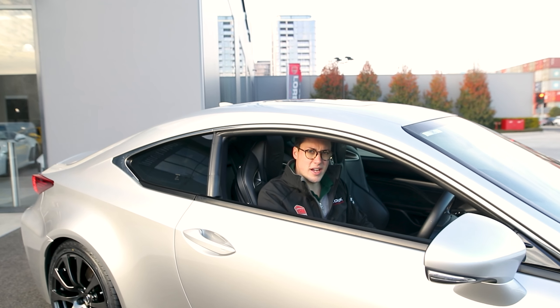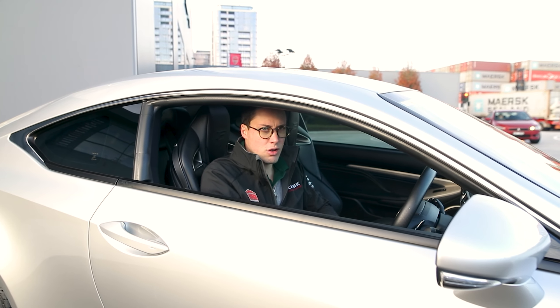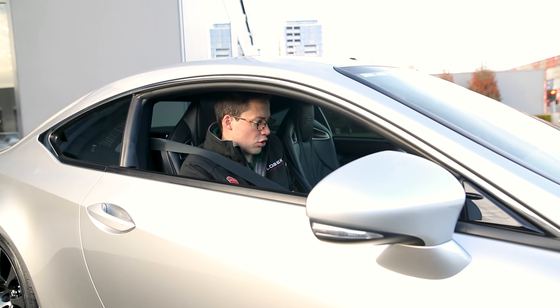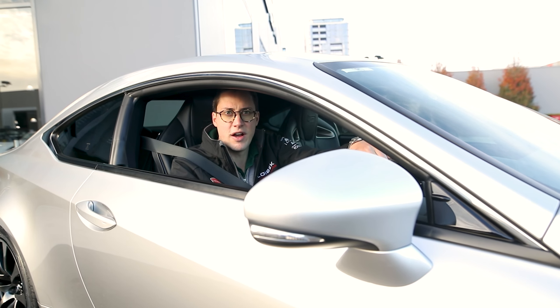So does the RC F have what it takes to take on the German competition? Or does it create its own interpretation, forge its own path as to what a performance coupe should be? Well, let's find out.